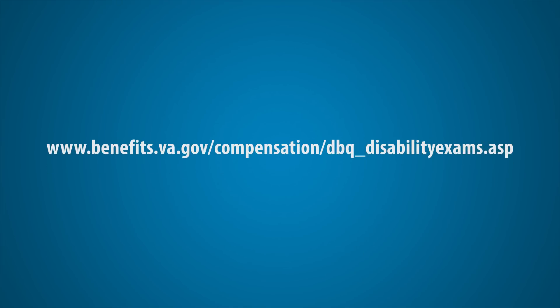To learn more about the DBQ process, visit www.benefits.va.gov/compensation/dbq_disabilityexams.asp. Thank you for watching.